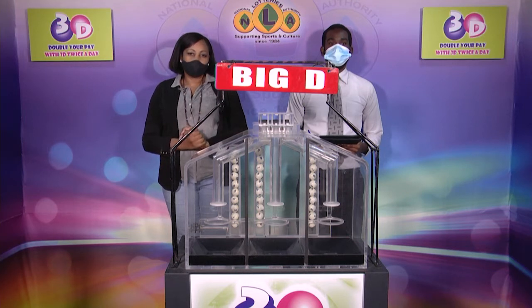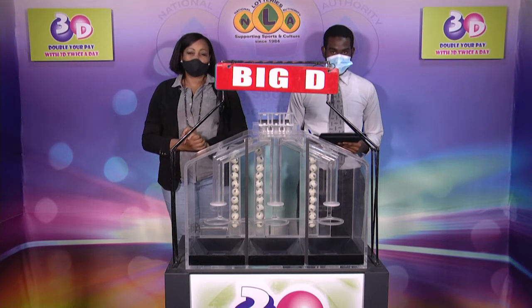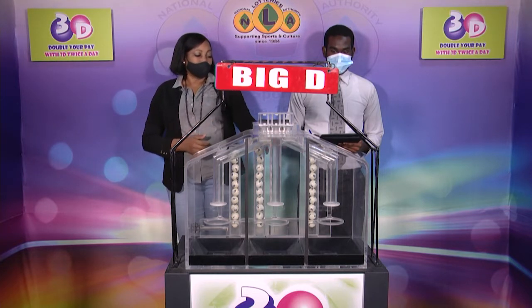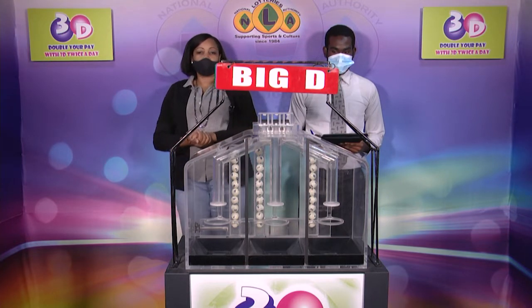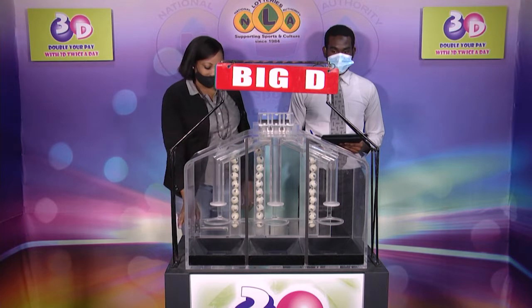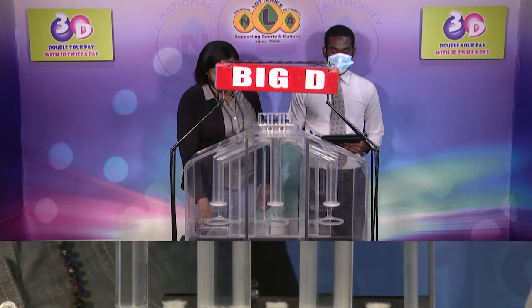Good afternoon and welcome to the National Lottery's 3D Midday Draw. We are about to select this afternoon's winning numbers under the supervision of the auditing firm of BDO, represented by Mr. Shaquille Allen. All eligible tickets should be dated the 9th of January 2021, or draw number 11691. We have 10 balls in each of the staging tubes numbered from 0 to 9. These balls were checked and verified by our auditor.